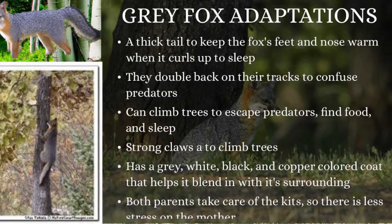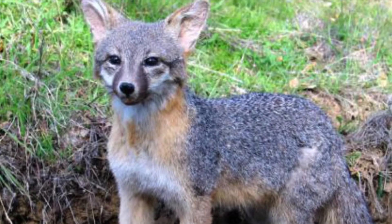Gray foxes are quick. They creep up on mice and rabbits. Then they pounce.